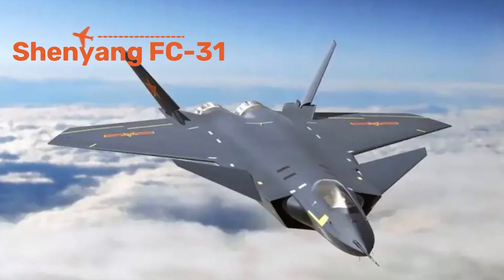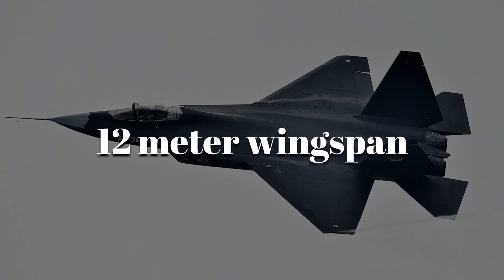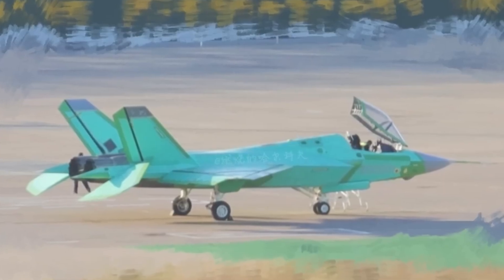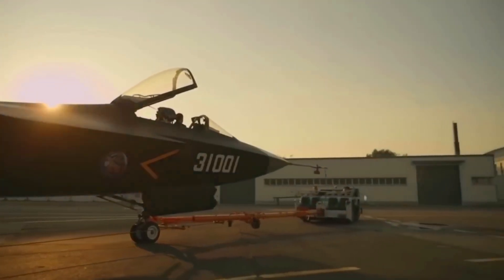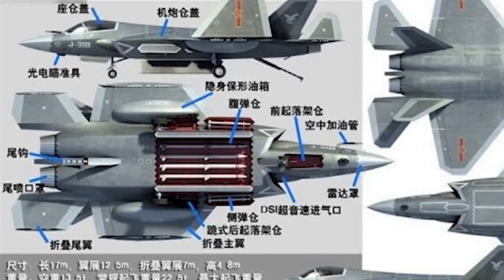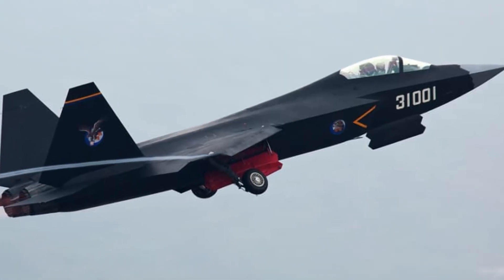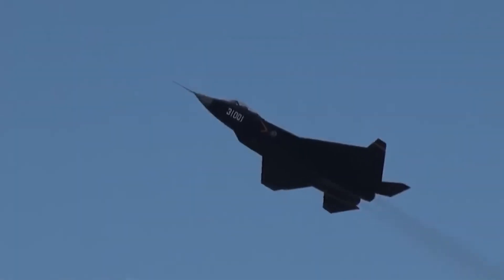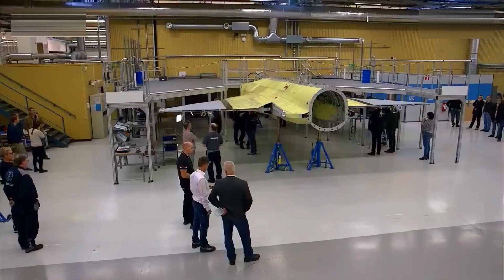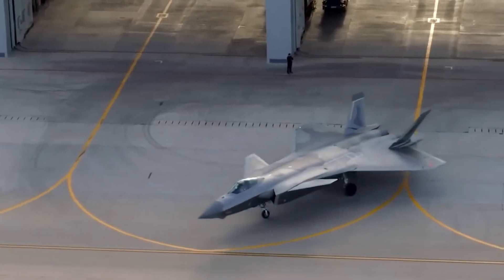Most people know China's J-20, but fewer know its sibling, the Shenyang FC-31. About 16.9 meters long with a wingspan just under 12 meters, the FC-31 is compact and closer in size to the American F-35. What makes it futuristic is its potential role as China's first stealth carrier-based fighter. Twin engines give it a top speed near Mach 1.8, and internal weapon bays carry guided bombs and long-range missiles while keeping a low radar signature. With folding wings and reinforced landing gear, the FC-31 could launch from China's new aircraft carriers, signaling China's shift toward building multiple stealth designs tailored for different missions.